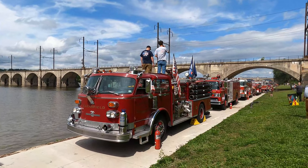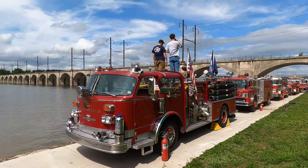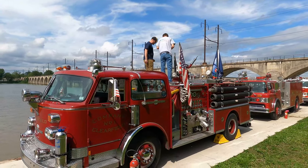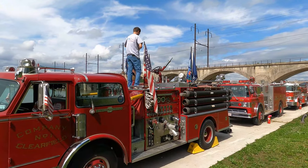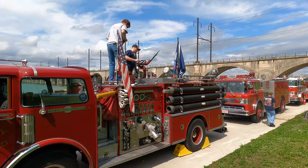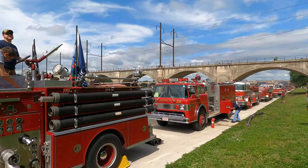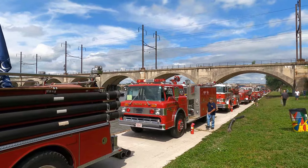And another old one here — this is American La France as well. Clearfield.